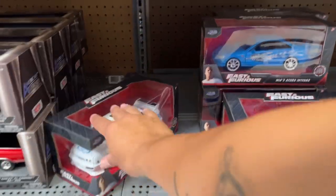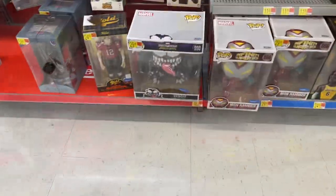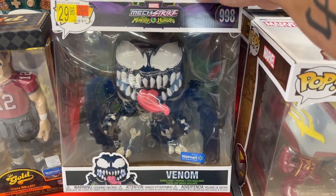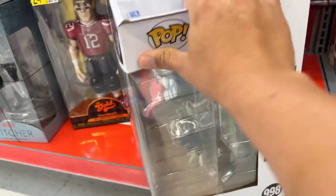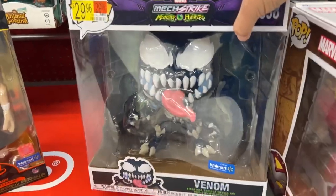There's Brian's truck again, and Letty. Look at this — Venom from the Mech Monsters line. It's got tentacles in the back. The box is kind of smashed and it's open, which is probably why it's sitting here, but that is pretty freaking sick.